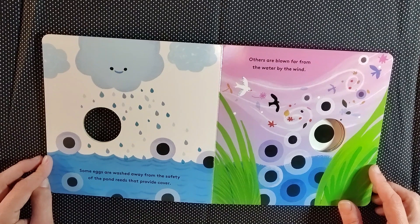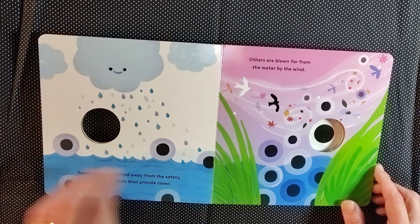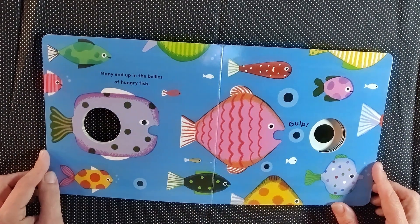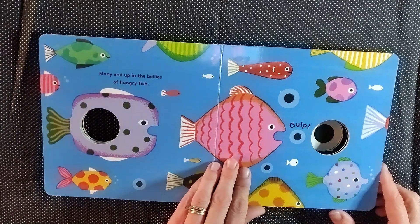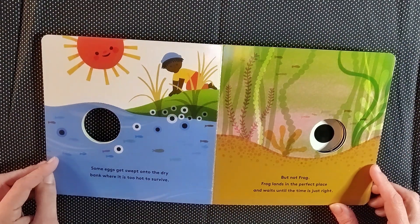Some eggs are washed away from the safety of the pond reeds that provide cover. Others are blown far from the water by the wind. Many end up in the bellies of hungry fish. Some eggs get swept onto the dry bank where it is too hot to survive. But not frog.